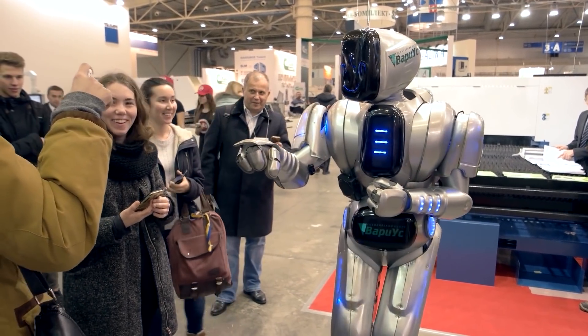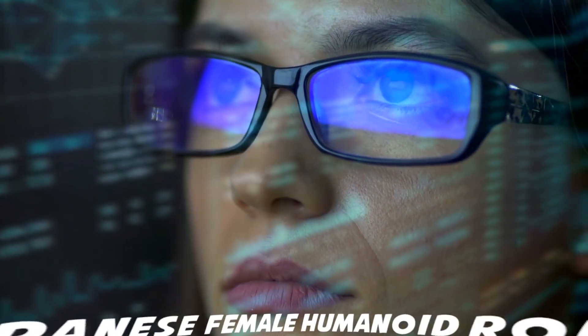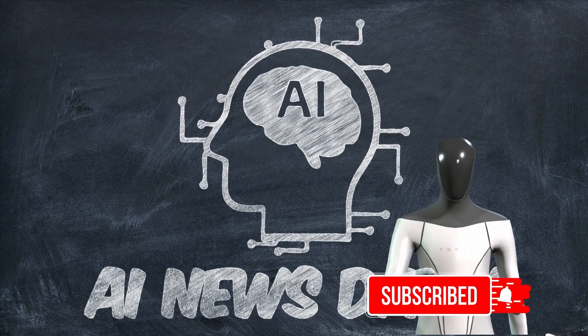Hi, my name is Alex and welcome to AI News Daily. In this video, we will be looking at the top 5 Japanese Female Humanoid Robots 2022. Don't forget to subscribe and turn on the notifications. Let's get started.